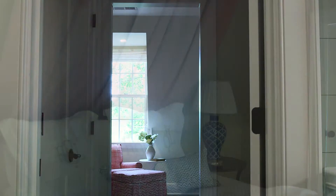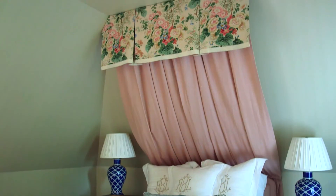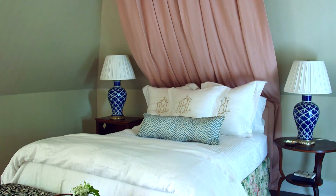Upstairs in one of the bedrooms, Amy Berry did a half canopy above the headboard using a classic hollyhock chintz, and then she lined it with a contrasting fabric.